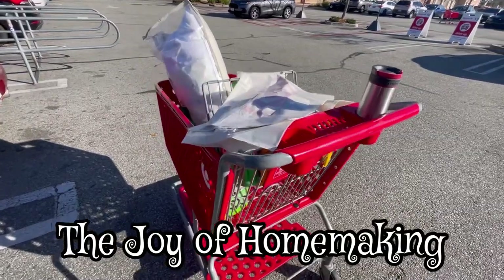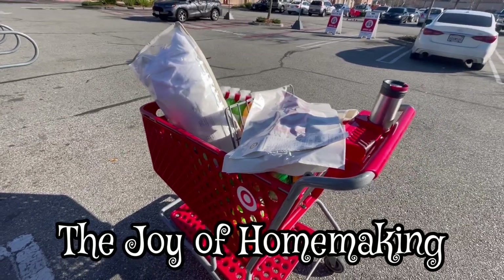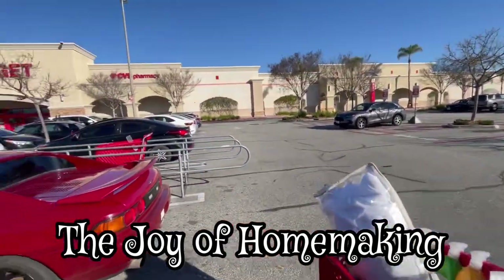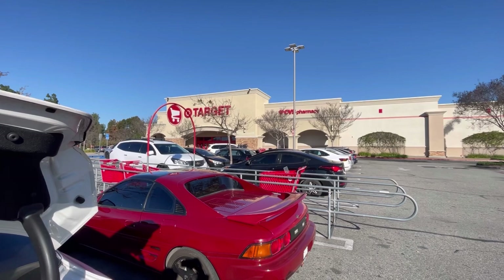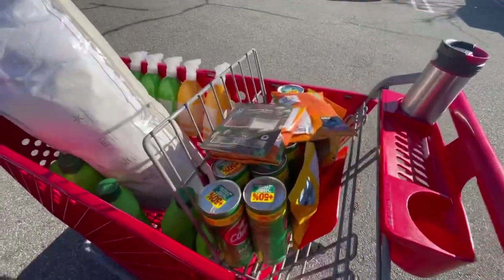Welcome back to the Joy of Homemaking! Happy Sabbath and glory to God. I just left Target in LA County — this is the Norwalk location off Imperial Highway. I'm going to show you guys what I got really quick for this haul.